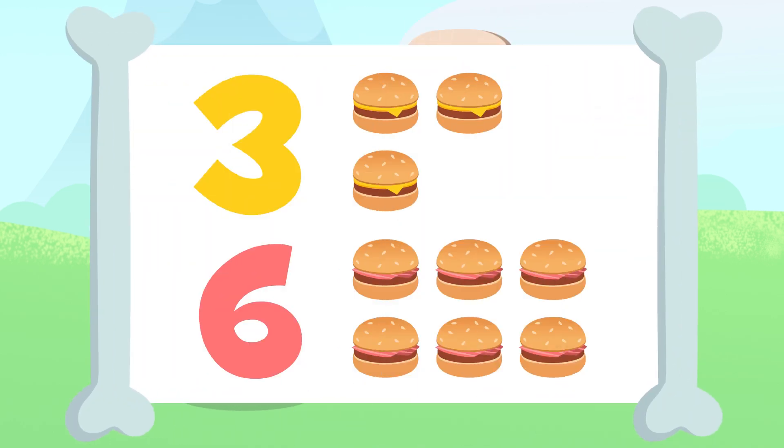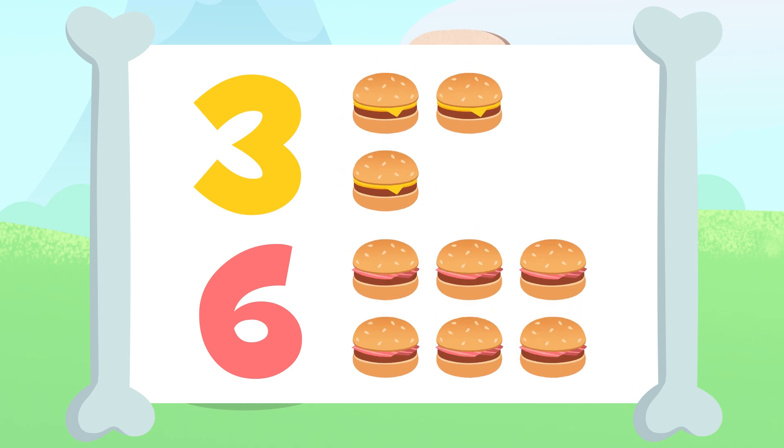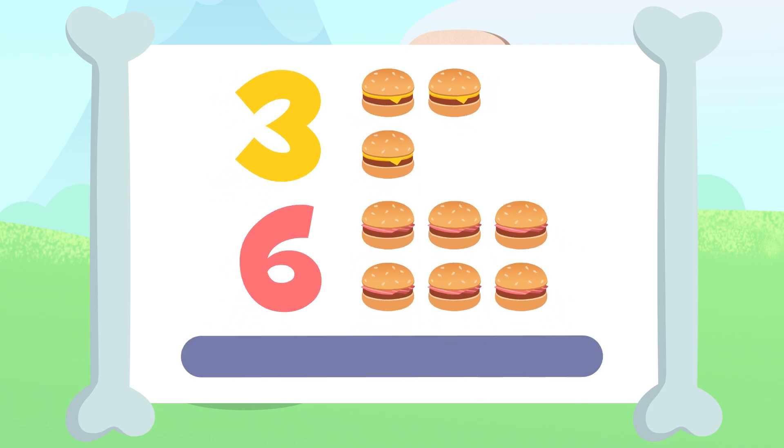How many hamburgers are there? Up here, we have three and down there, six. Go ahead, you do the adding. I'll give you a few seconds. You got it?